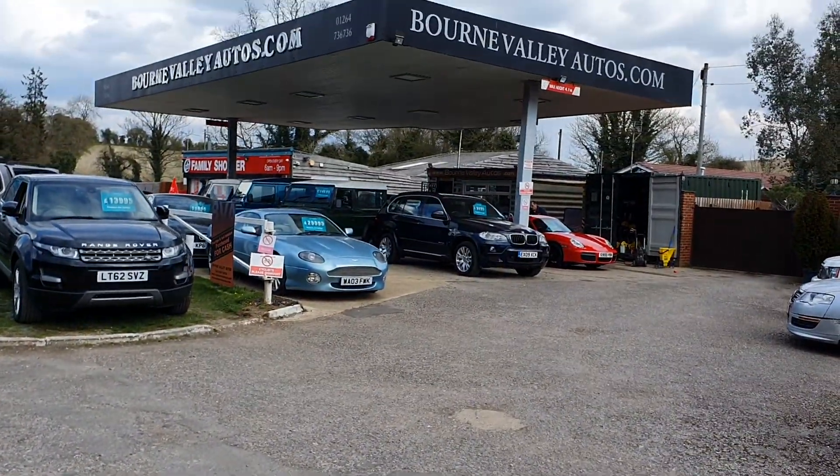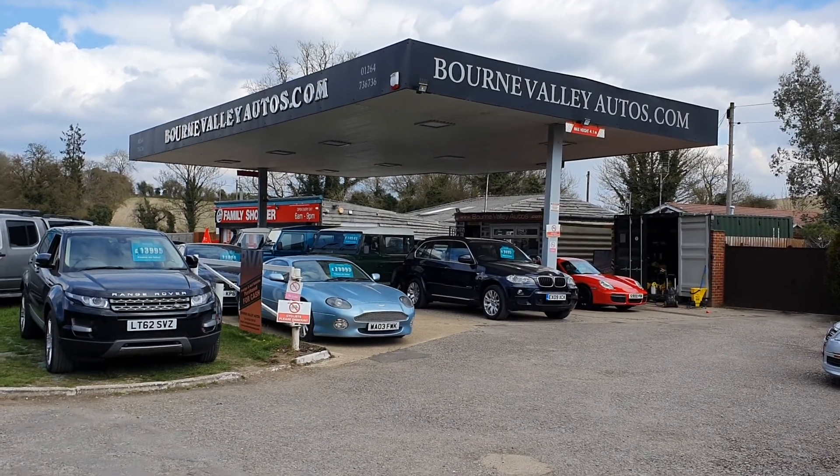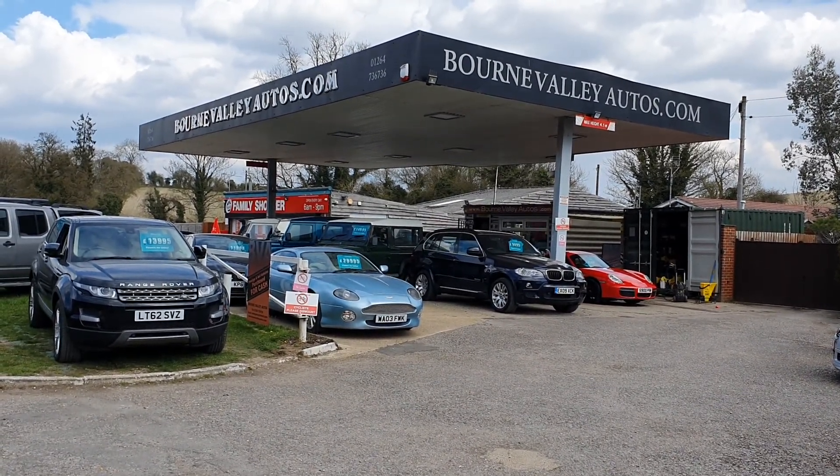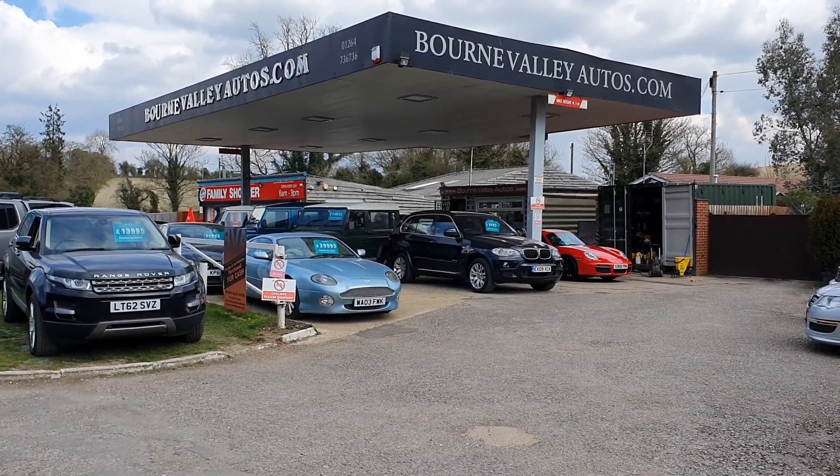BourneValleyAutos.com — we've got about 40 cars in stock. Do feel free to drop us an email or give us a ring should you have any questions. Be safe, take care, and we hope to see you soon.